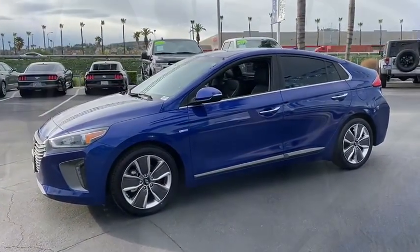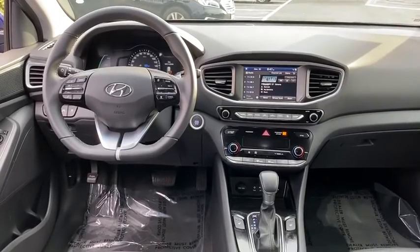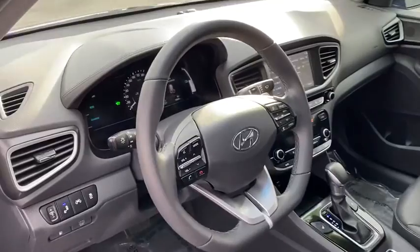Front-wheel drive, AM-FM stereo radio, rear defrost, climate control automatic, climate control multi-zone, power door locks, security system, child safety locks, MP3 playback stereo, heated driver's seat.